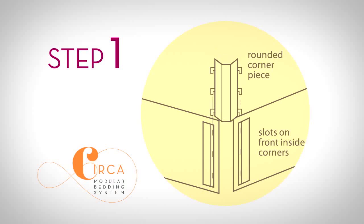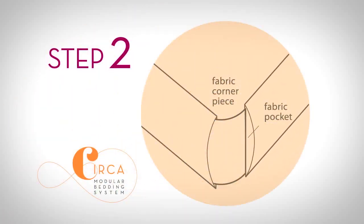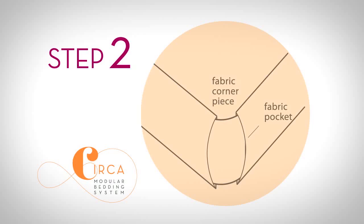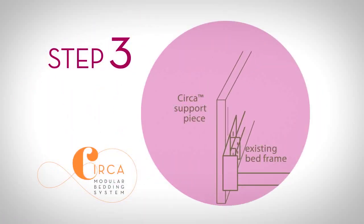Insert rounded metal corner pieces into pre-installed brackets. Tuck fabric panels into fabric pockets. Slide support brackets onto the existing bed frame or attach directly to the headboard.